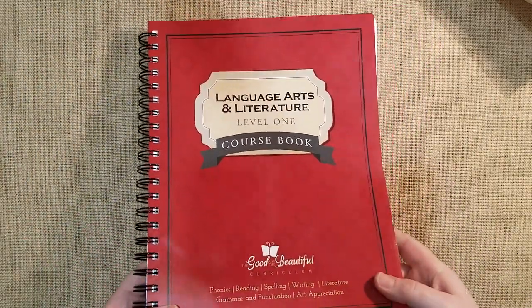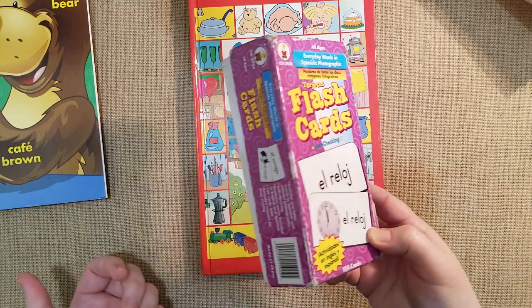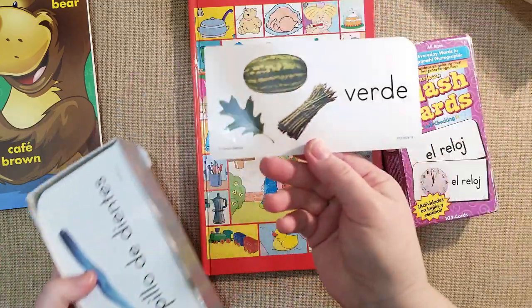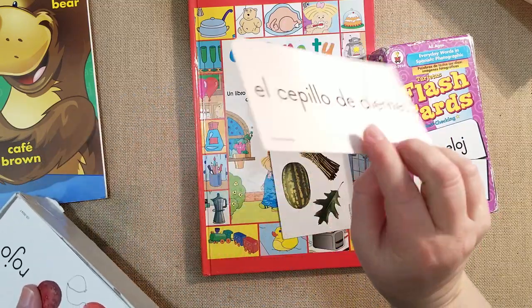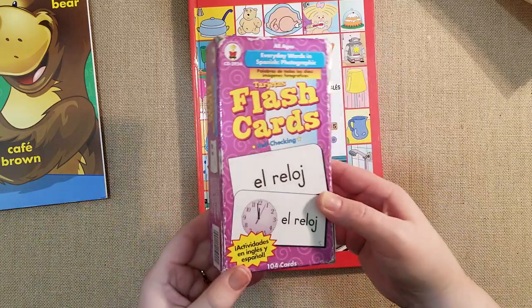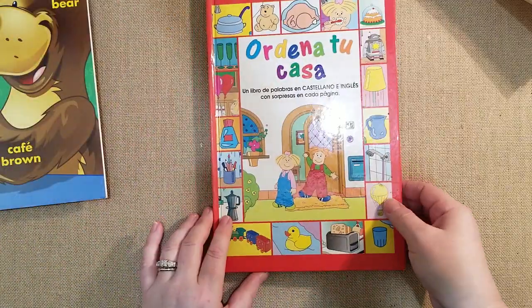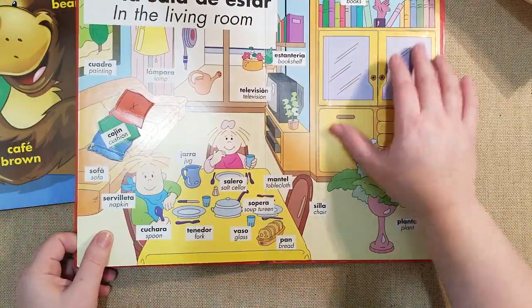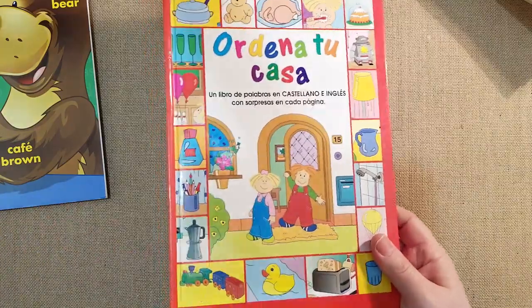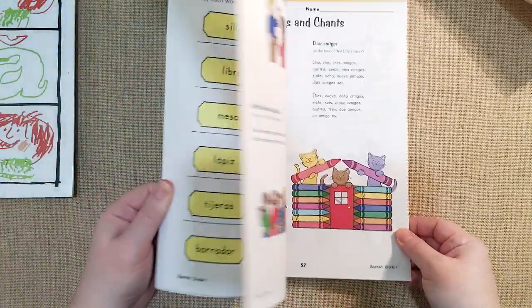Now for Spanish — these are flash cards my daughter has had since she was two years old. We've gone through them so many times she's memorized them, though she's forgotten some. They're simple Spanish cards my husband does with her. There are 104 cards total. She absolutely loved them at age two and now we're redoing them. I also have a Spanish book where you flip out little pictures and it gives you the words in Spanish and English. Then I'll be using this workbook by Carson Delosa — it has songs and chants to learn Spanish.